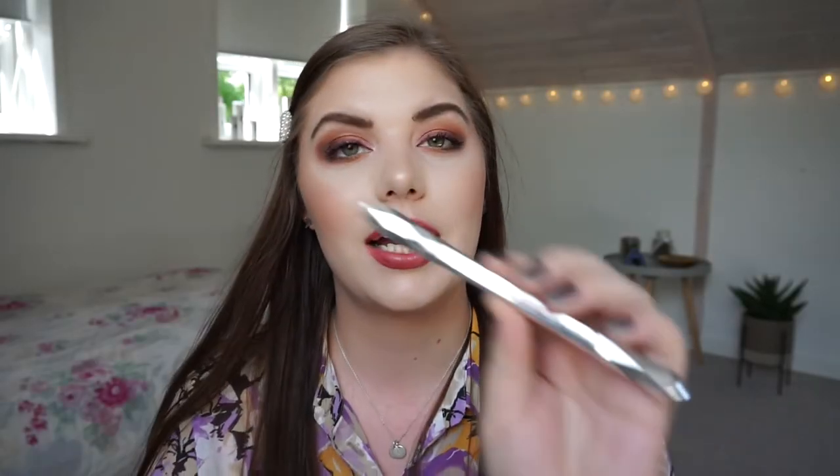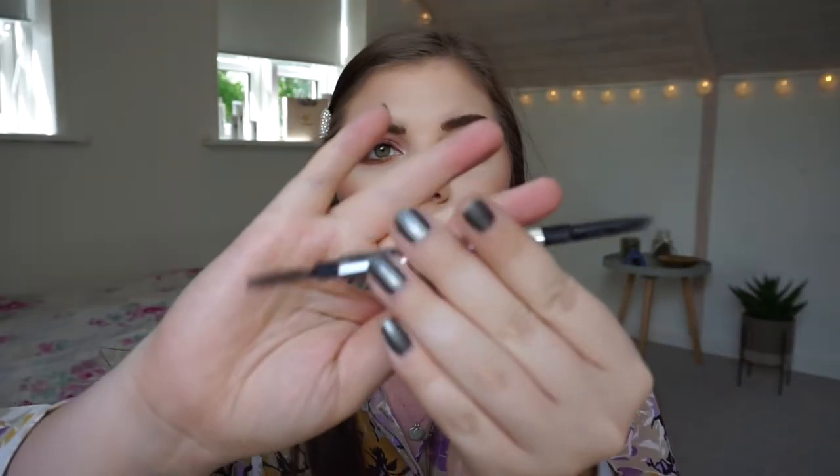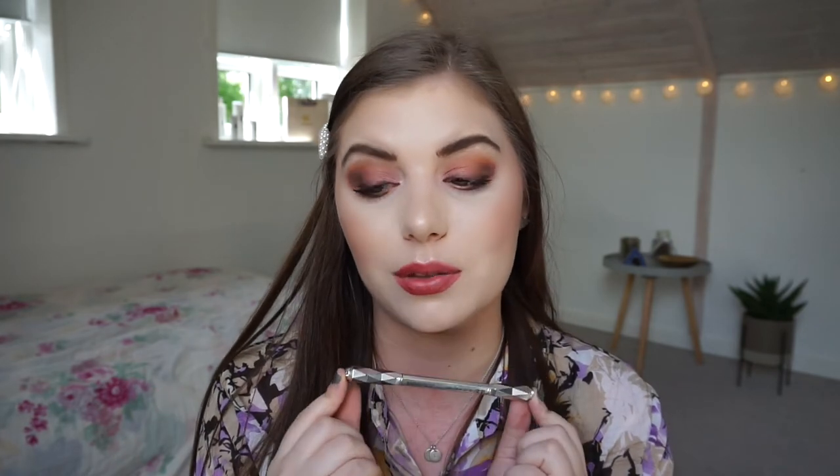I finished the Goof Proof brow pencil from Benefit. It comes with a brush on one end and the product on the other. I really like it - it's pigmented and quick and easy to do your brows with - but I'm not going to buy it again because I'm moving away from pencil brow products. I also used up a W7 Big Shine top coat for nails, which is nice and lasts well.